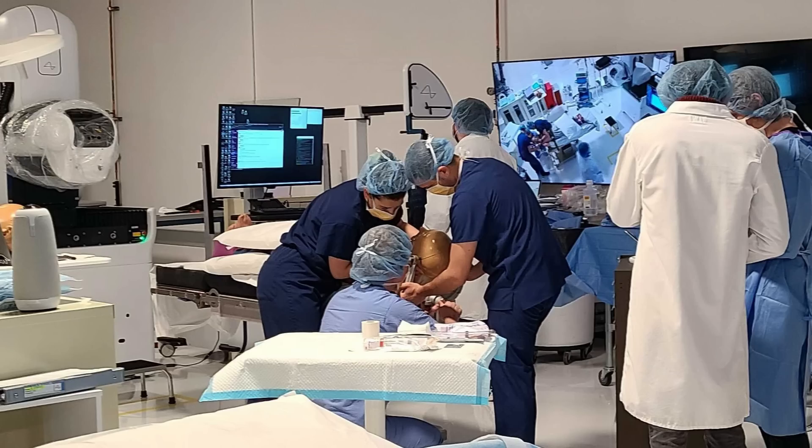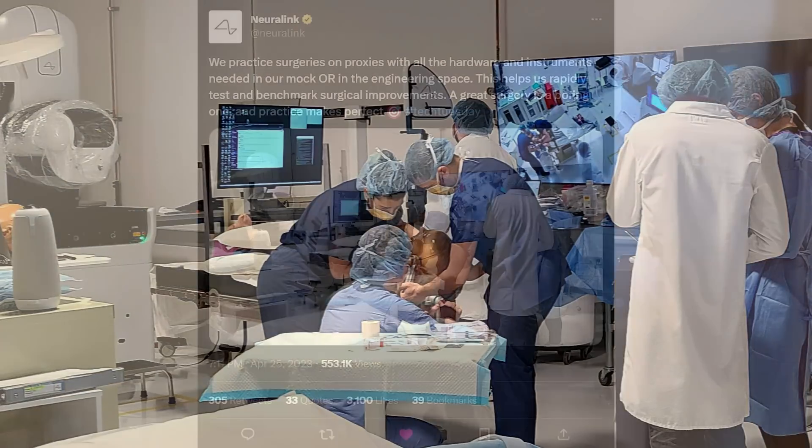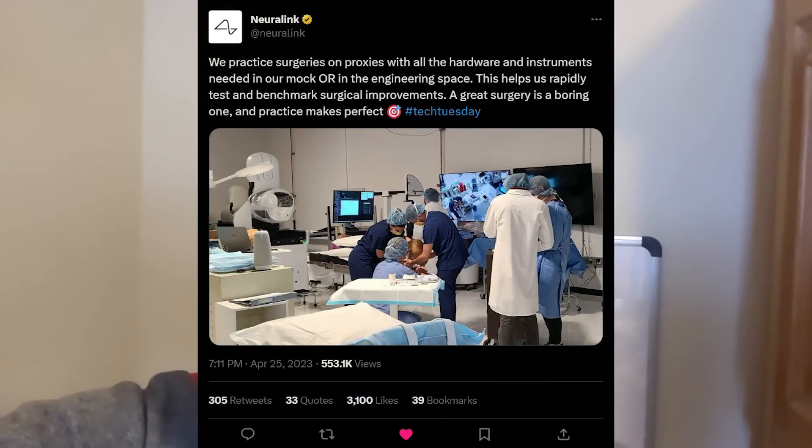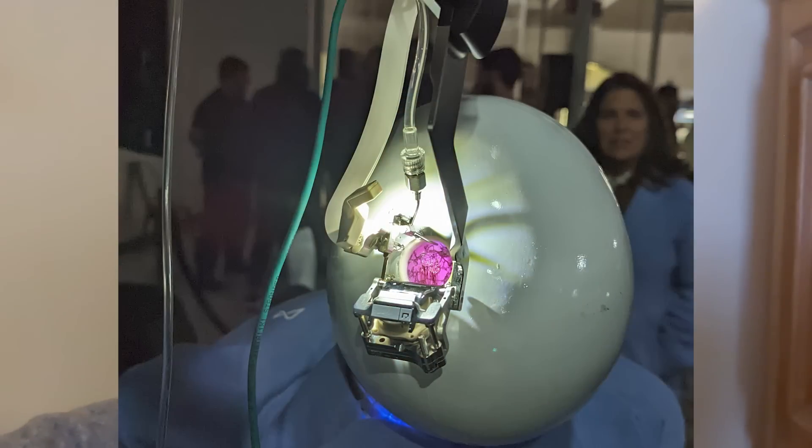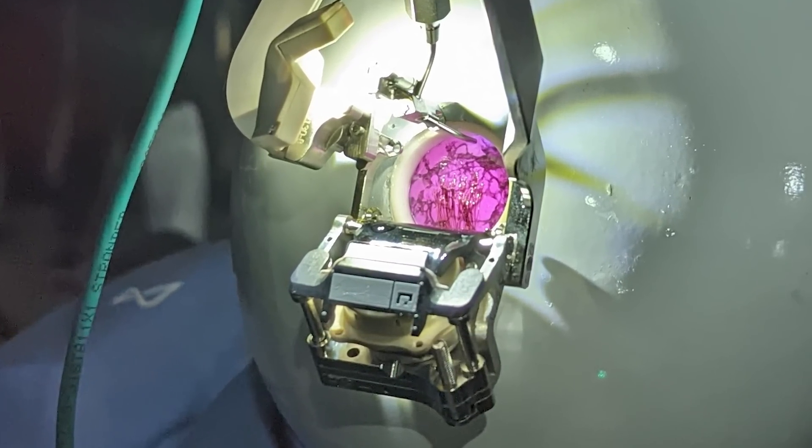Here's a picture of Neuralink's mock operating room. Neuralink says: we practice surgeries on proxies with all the hardware and instruments needed in our mock OR in the engineering space. This helps us rapidly test and benchmark surgical improvements — a great surgery is a boring one, and practice makes perfect. By creating fake brains with similar material characteristics to actual brains, they can learn how to optimize the efficiency and safety of their surgeries.